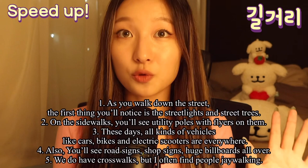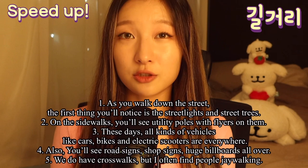Also, you will see road signs, shop signs, and huge billboards all over. We do have crosswalks, but I often find people just jaywalking.